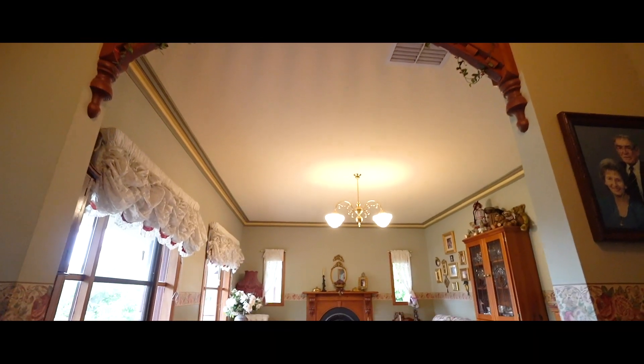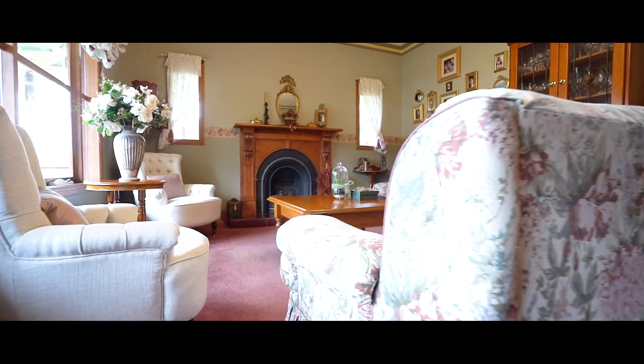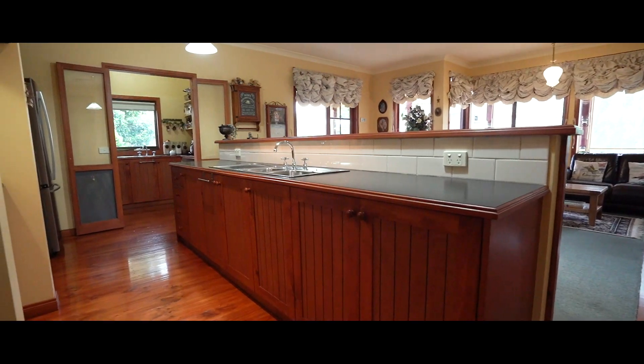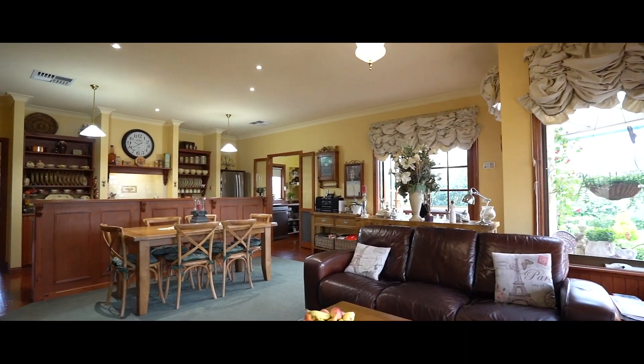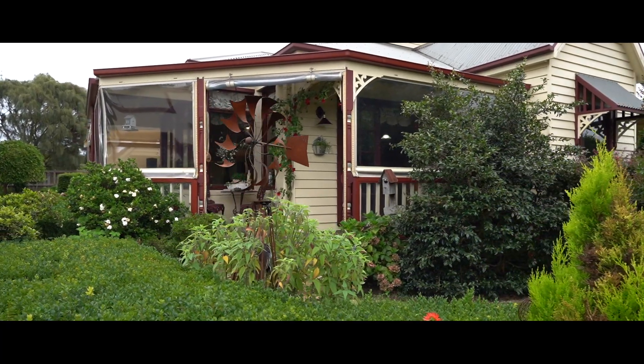A formal entry leads you to a large living room affording a pleasant outlook to the gardens. Walk through to a huge kitchen complete with butler's pantry, dining and family room with picture windows and sliding doors to the rear decking and yard.